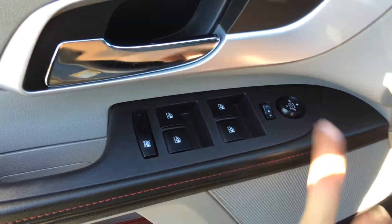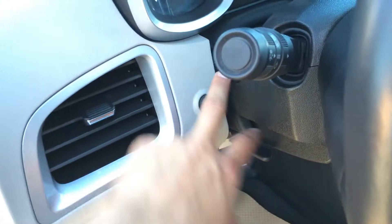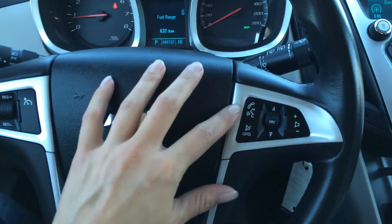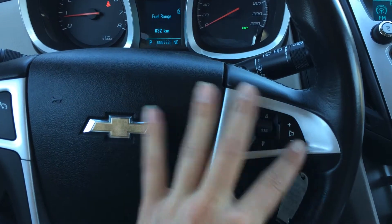Powered windows, locks, inside mirrors. Dashboard lights and a tilt steering wheel — it's fully leather wrapped. On the steering wheel, we have your cruise control, Bluetooth, hands-free communication, and audio controls.